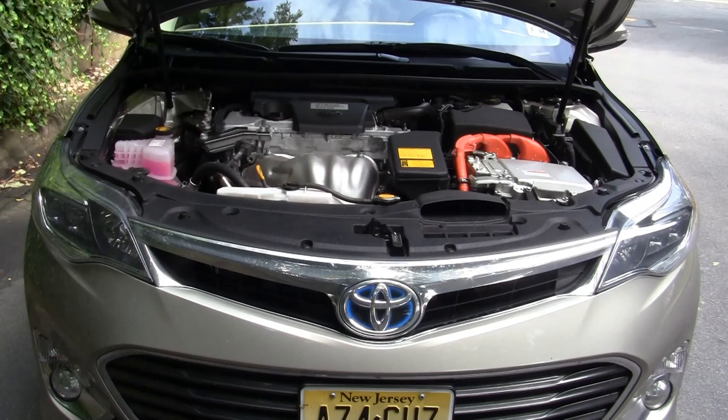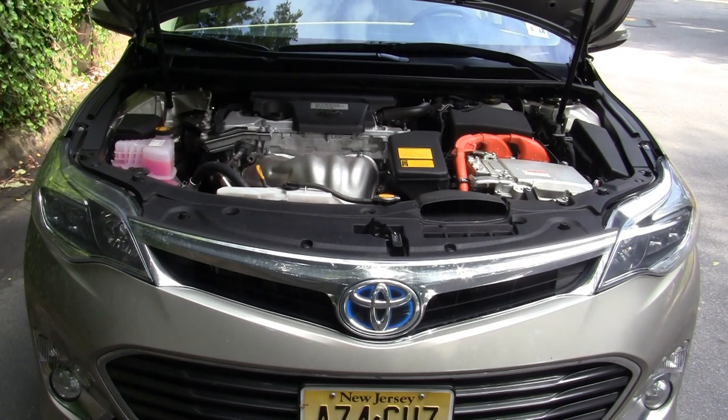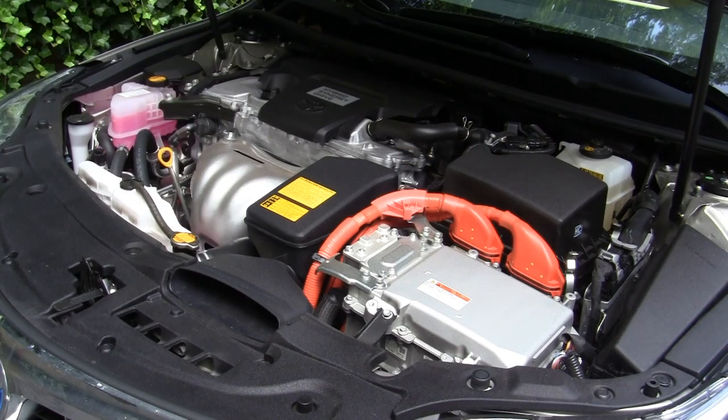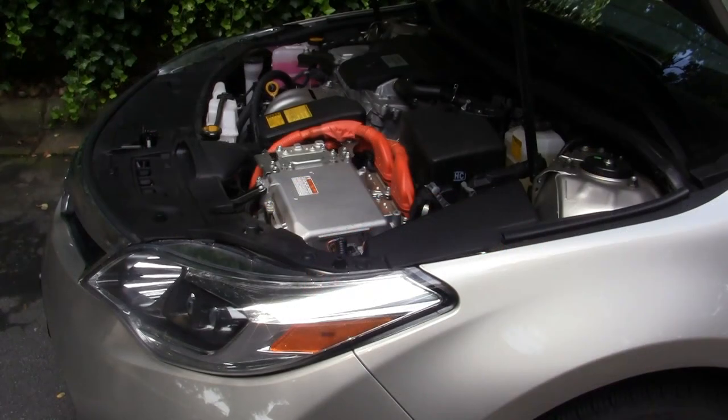Powering the Toyota Avalon Hybrid is a 2.5-liter dual overhead cam four-cylinder which produces 156 horsepower. With the hybrid motor, total horsepower is rated at 200. Mated to a CVT transmission, acceleration is pretty good for a hybrid — zero to 60 takes just 7.5 seconds on the way to a 15.6-second quarter mile. Fuel economy is rated at 40 mpg city and 39 mpg highway, with 40 mpg overall.